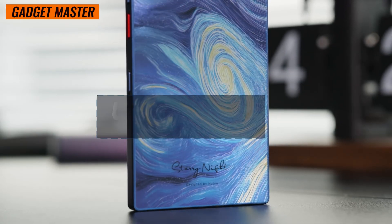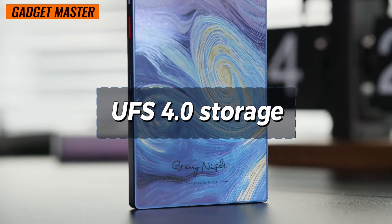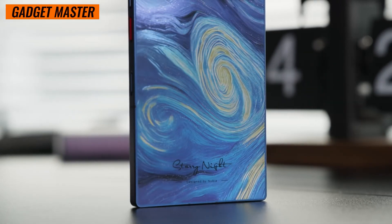Plus, with the lightning-fast UFS 4.0 storage, accessing your files will be smoother than ever before.